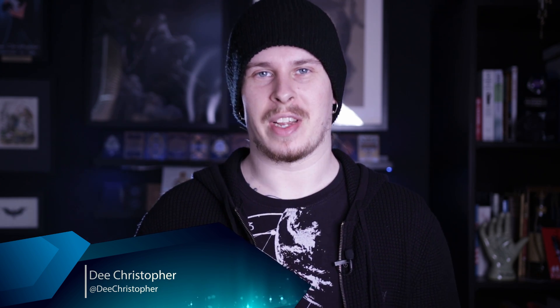D. Christopher here to welcome you to another episode of P3TV. We've got a lot to get through this week so let's have a quick look at what's on today's show.